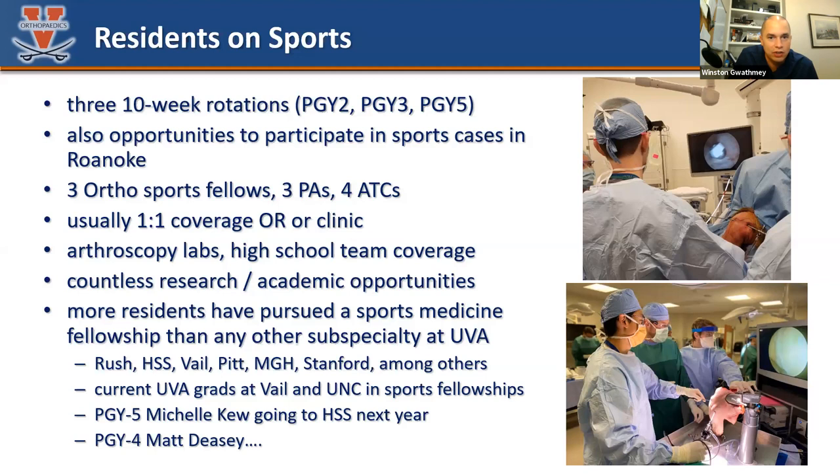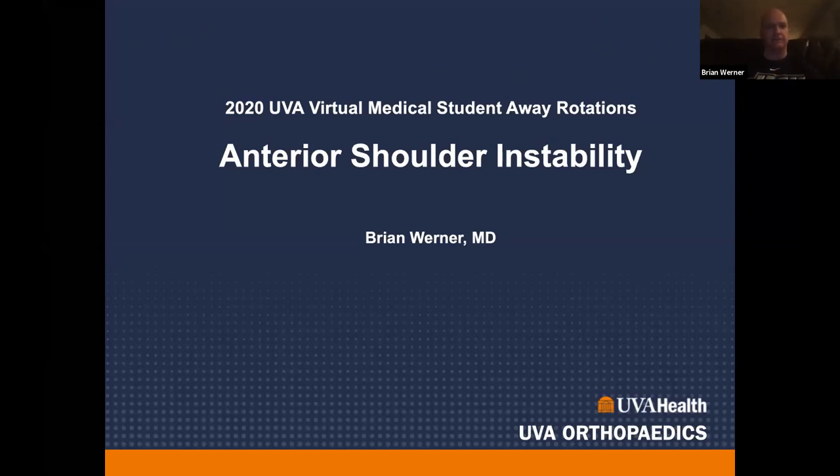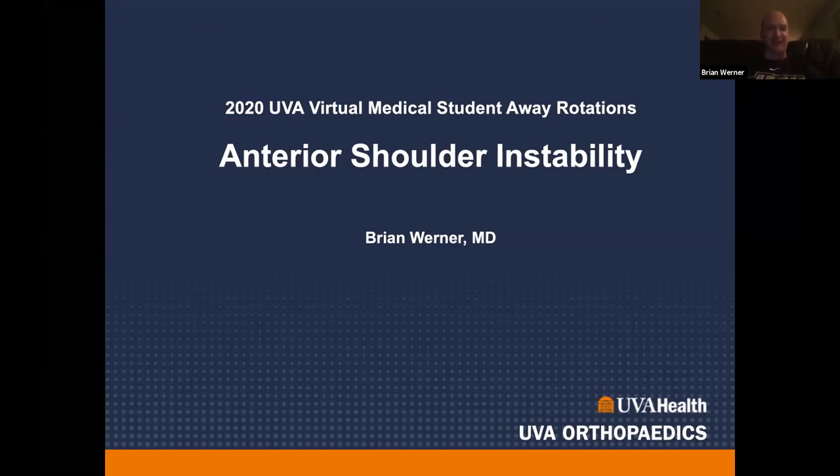I'm going to turn the podium over to my partner Brian Werner to talk about shoulder instability. If you could put your full name on your screen, that would help me keep track of who's here and get you to your different breakout rooms later. I sent out assignments — if you're not in the room you thought you'd be in, sorry about that. You'll be okay. Brian, the floor is yours.